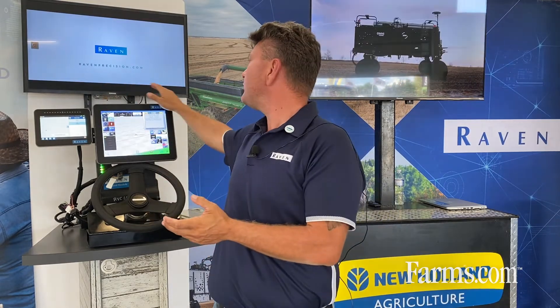Hi, I'm Chris Morrison with Raven Industries. I'm at a trade show right now, standing in front of one of our GPS displays and Viper 4 displays. What I wanted to talk to you about a little bit today — on the top of this display, or just at the back, is one of our RS1s, which is our GPS receiver.